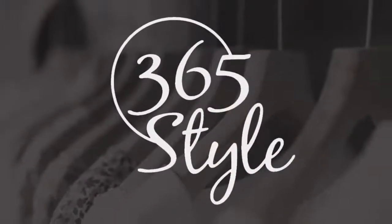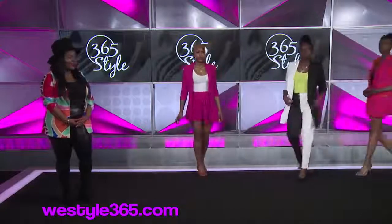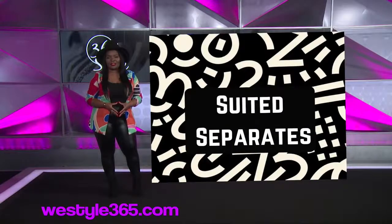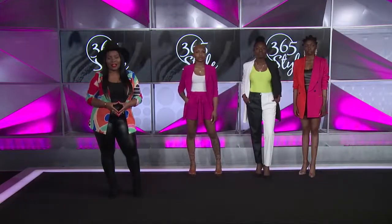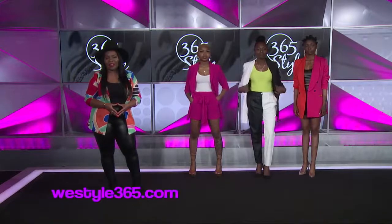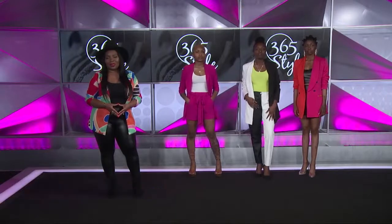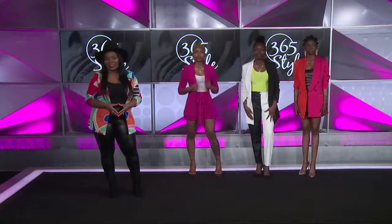Now let's bring all three of the ladies back out so you can see the looks collectively. As I mentioned, this spring we're going to see bold colors, black and white prints, and different textures and patterns, as well as low-key luxuries. Those looks you can take from day to night. Every item that you see today that the models are wearing, you're able to find on our website at westyle365.com. You can also find us on all social media platforms at 365 Style. And remember, whatever you do, do it with style. Thank you for watching.